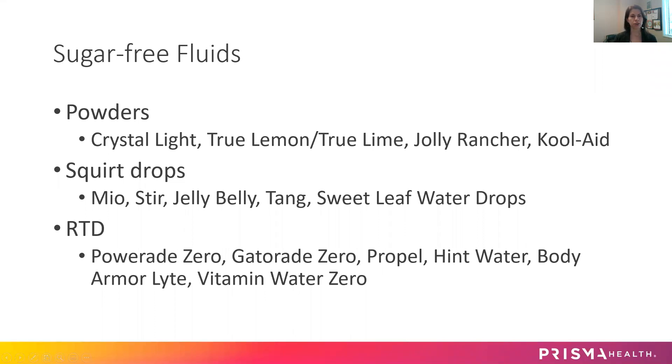With your fluids — what you drink — it's very, very important that everything be sugar-free. Nothing beats plain water or some lemon water. But if you need to add some flavor to your drinks, that's fine, just make sure it's sugar-free. These can come in powders like the Crystallite packets, powders or squirt drops where you just add a little bit to your water, or ready-to-drink mixes like your Powerade Zero, Gatorade Zero. You can drink those — bottom line, as long as it's sugar-free and not carbonated.